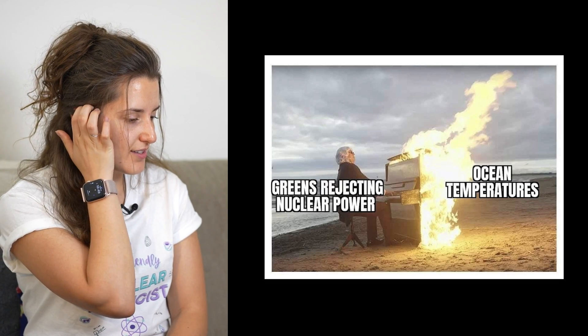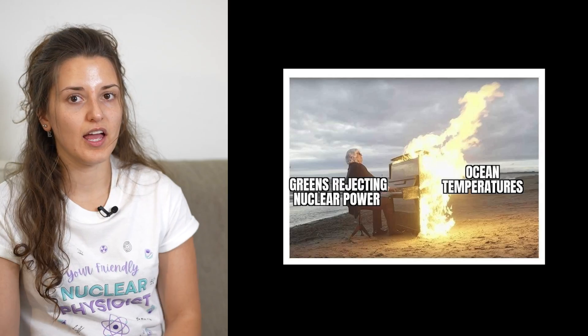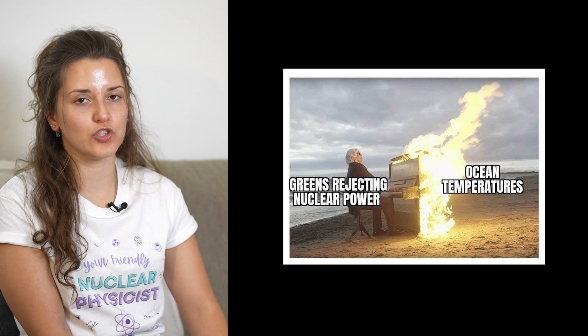Greens rejecting nuclear power and then the ocean temperature rising. I absolutely agree with this meme. If you are an environmental activist, especially with a strong voice like Greenpeace and these kinds of organizations, you have the obligation to be informed — because people believe in these organizations, they think they are here for the best, to protect the environment and humans alike. Without an informed opinion, these organizations are typically biased and don't really give all the necessary information to the public so they can make an informed decision about the energy they want.